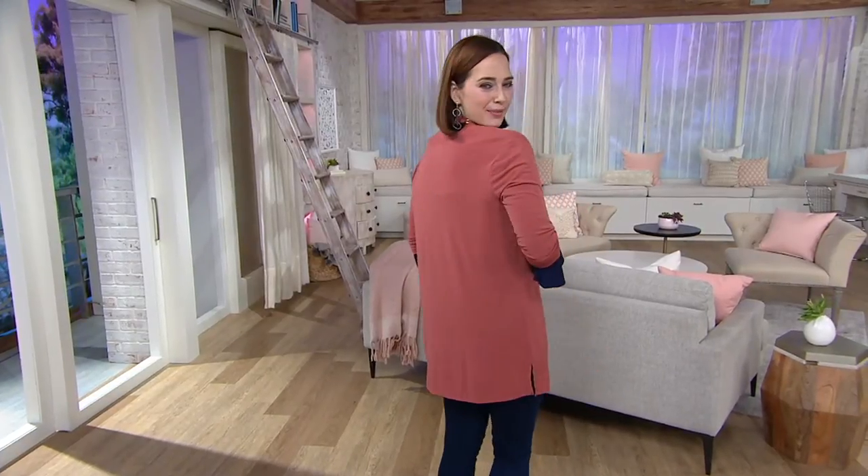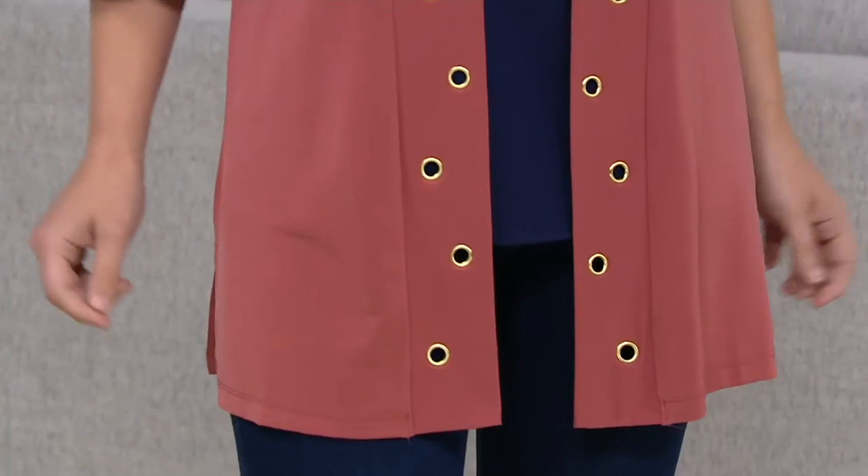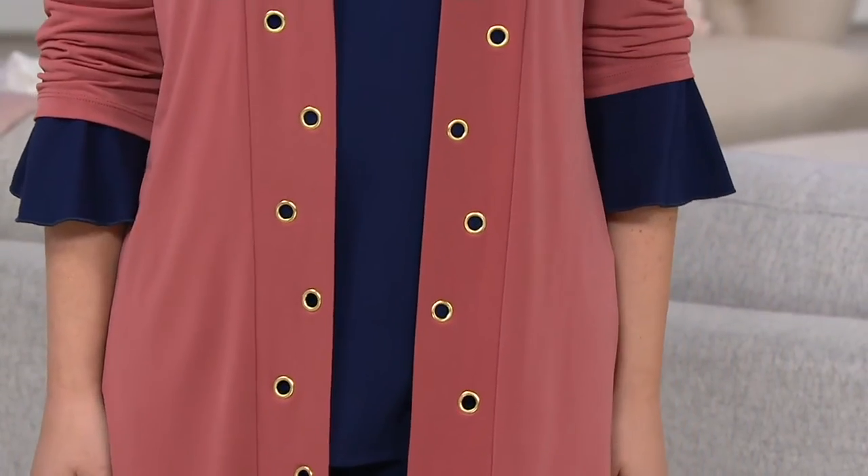Worth taking a look at. This is your new cardigan — this is so cool, I've never seen anything like this. This is also a clearance price of $39.84, down from $58, so no reorder. Three easy payments of $13.28.